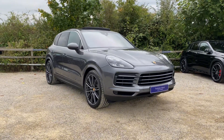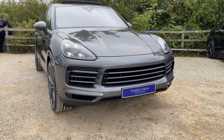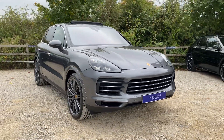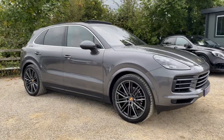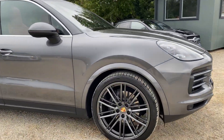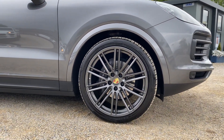It is finished in the lovely Quasite grey metallic. Taking a look around, it does have the 22 inch 911 turbo design alloy wheels, finished in a gloss grey.